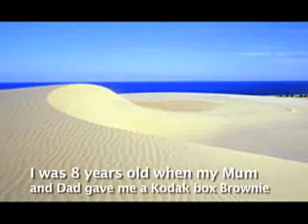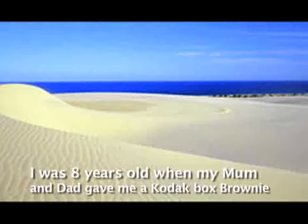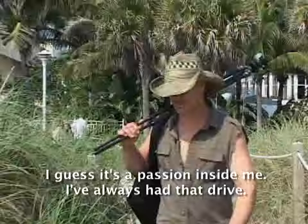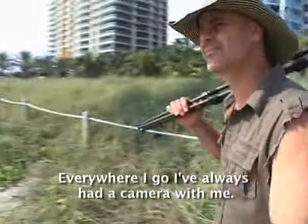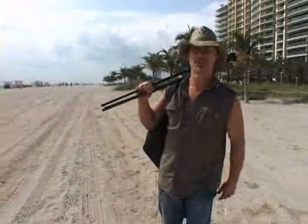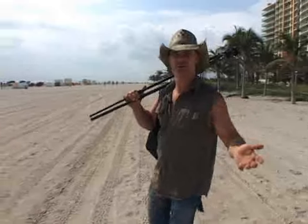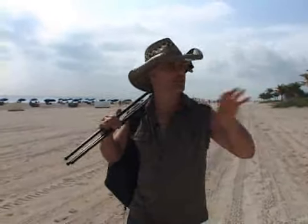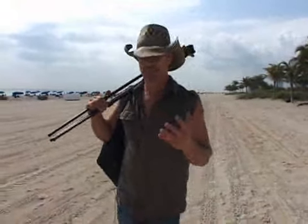I was eight years old when my mum and dad gave me a Kodak Box Brownie. I guess it's a passion inside me — I've always had that drive to capture. Everywhere I go I've always had a camera with me. There's a great name associated with Miami and it's a great area to shoot, so it's my job as an artist and a photographer to showcase as much as I can through this area and capture a mood or a feeling about the place.